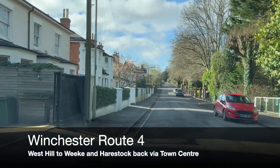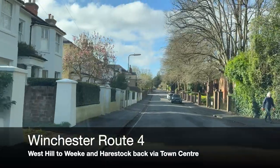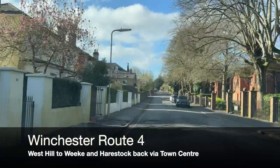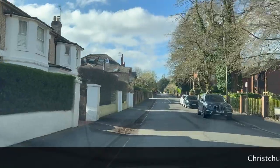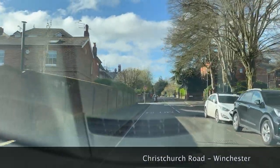Hi guys, welcome to the channel. We're here at Winchester Test Centre — it's just there on the right-hand side by those white railings. We're going to do another route for you this morning. Hopefully you've been watching the series, so you should have a good idea of what Winchester's like now.